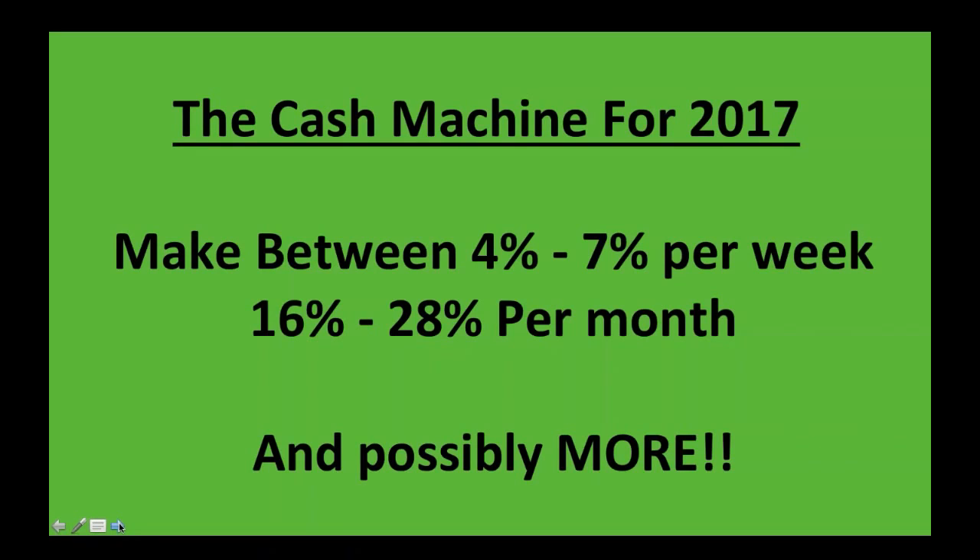Welcome to the cash machine for 2017. I'm going to show you how to make between 4 and 7% per week, or 16 to 28% per month and possibly more.